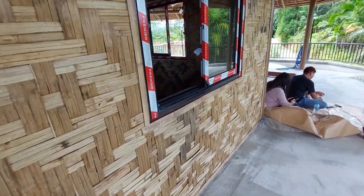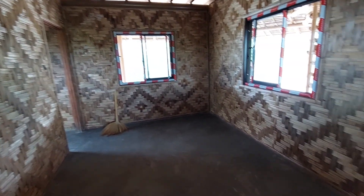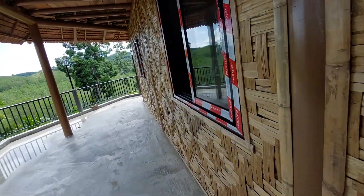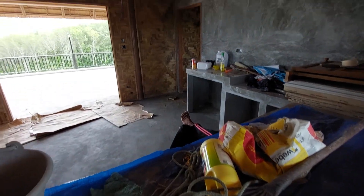Here you can look inside the bedroom — wow, that's a beautiful bedroom. And here you can look inside at the wood ceiling. And here you can look inside the kitchen — gorgeous kitchen.